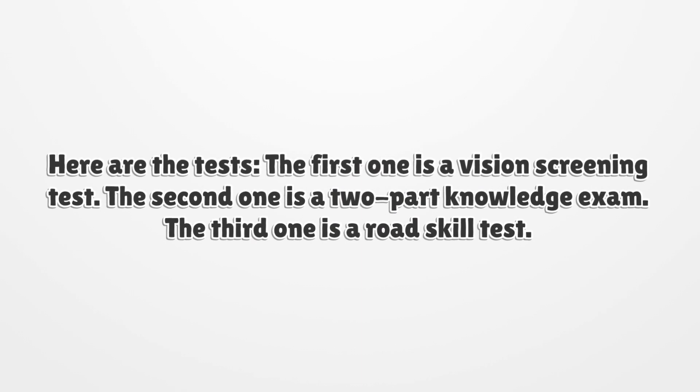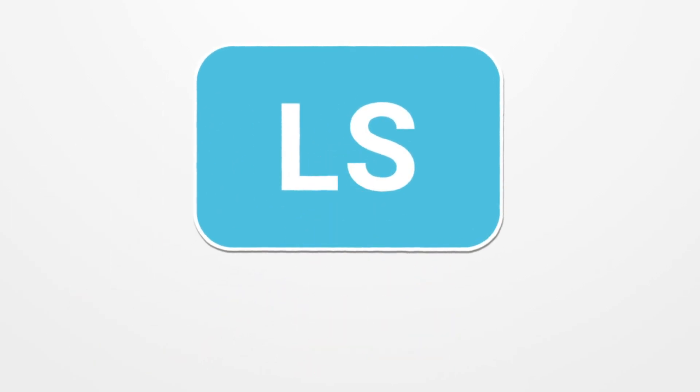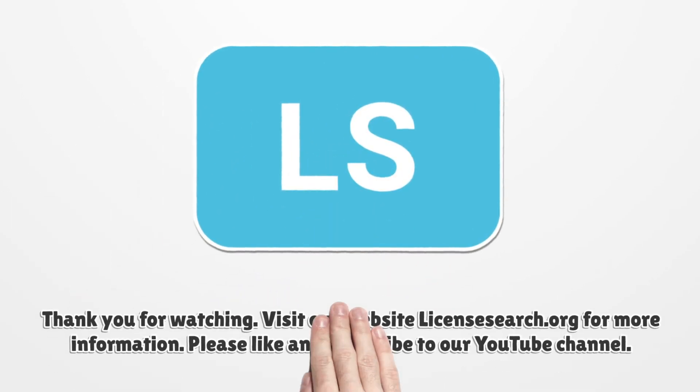Here are the tests: the first one is a vision screening test, the second one is a two-part knowledge exam, and the third one is a road skills test.